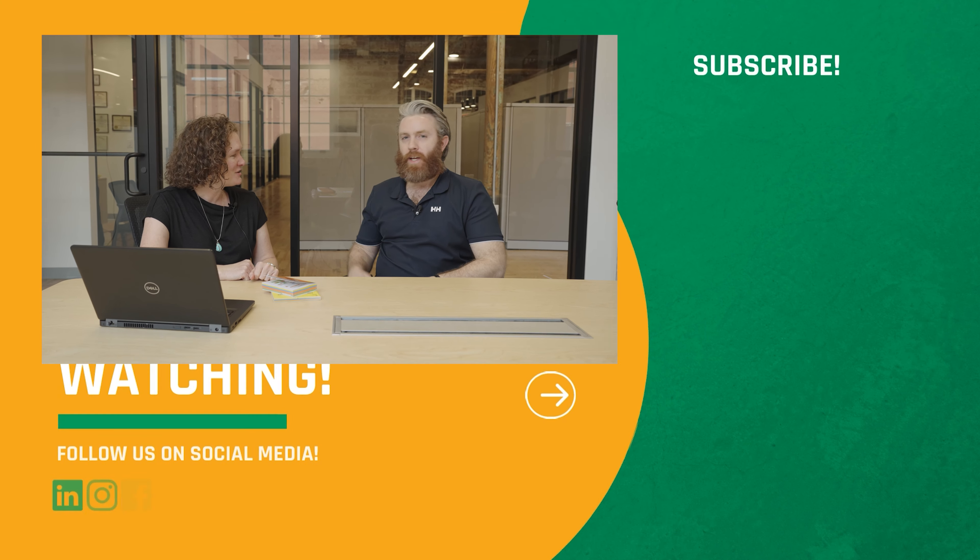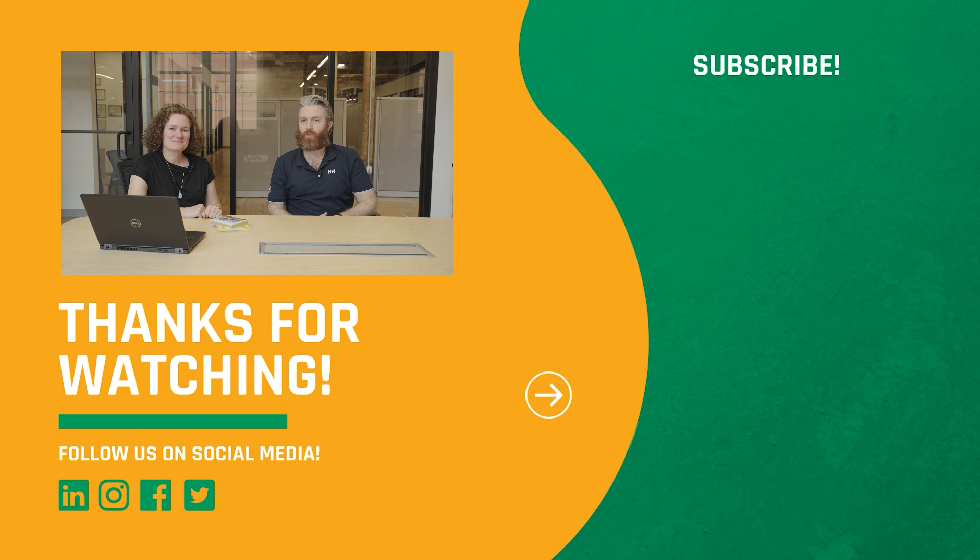Jackie, thanks so much for joining us! Of course — thank you all out there. Remember to like, subscribe, and hit that bell for notifications. We'll see you in the next video. Thanks everybody — bye! Stay safe.